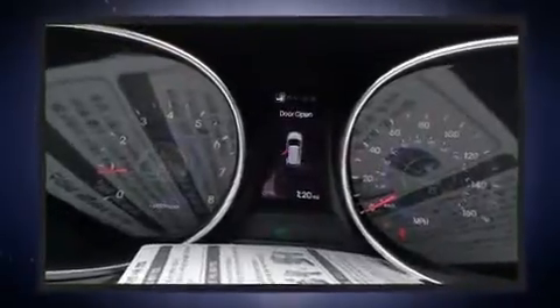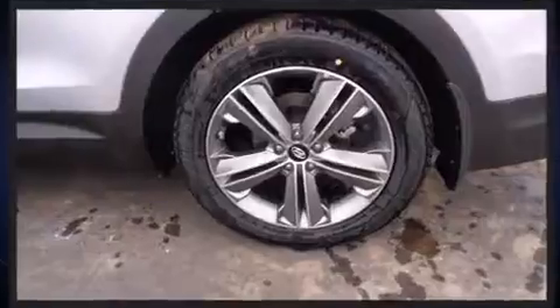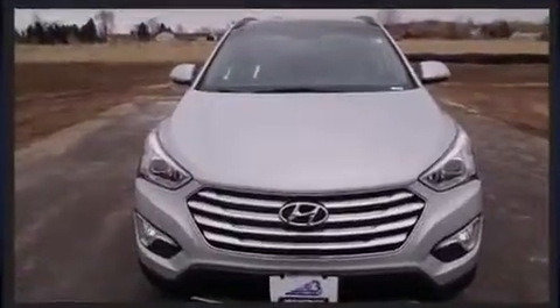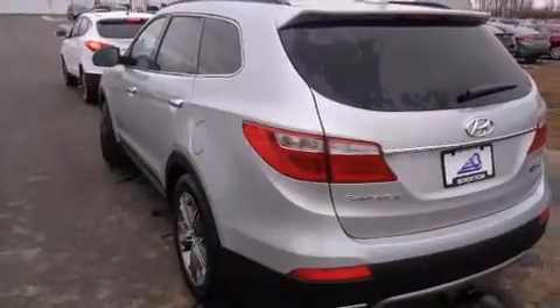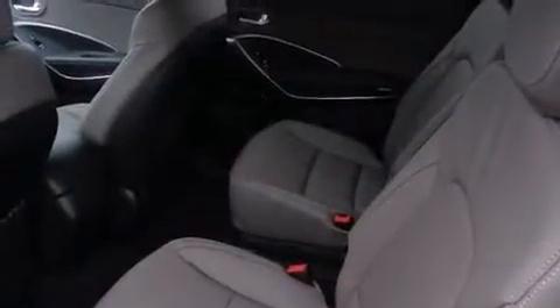Third-row seats expand the maximum passenger capacity to six. Hyundai also prioritized safety and security by including head curtain airbags, front and side impact airbags, traction control, brake assist, a panic alarm, an emergency communication system, and four-wheel disc brakes with ABS.